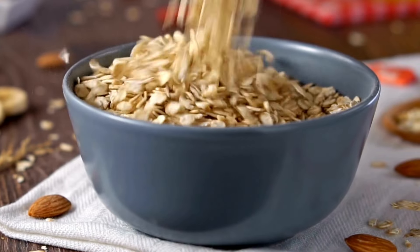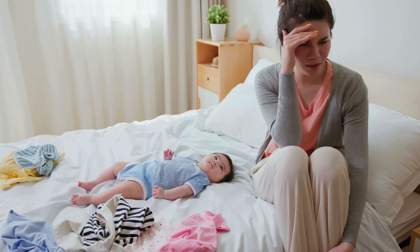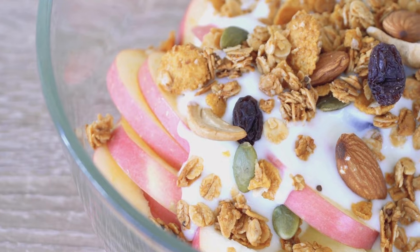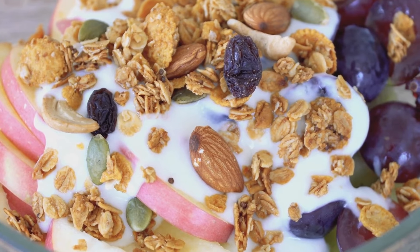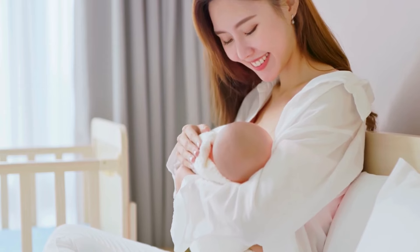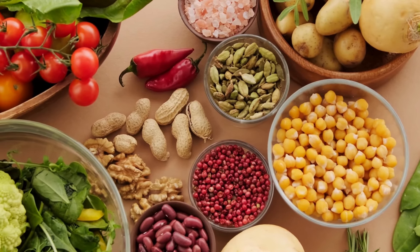Now that we've covered these 10 amazing foods, let's take a moment to focus on two standout options: fenugreek and oats. These two foods are often recommended by lactation experts and moms alike for their ability to boost milk production. I have a friend who struggled with her milk supply after her first baby was born. She tried different methods to increase her supply, but nothing seemed to work. Then she started incorporating oats into her breakfast every morning and added fenugreek tea to her daily routine. Within a week, she noticed a significant improvement in her milk supply. Of course, every mom's body is different, so what works for one person might not work for another. But oats and fenugreek are definitely worth a try — they're easy to incorporate into your diet and can make a real difference in your breastfeeding journey.